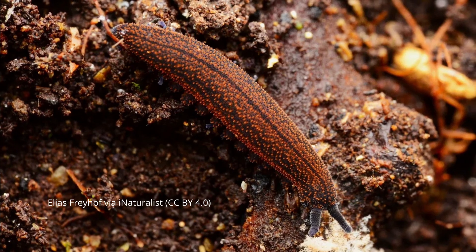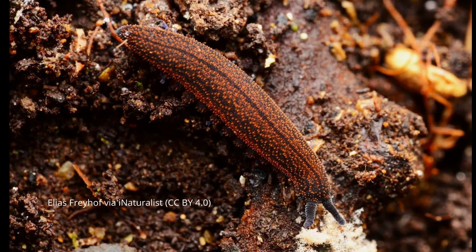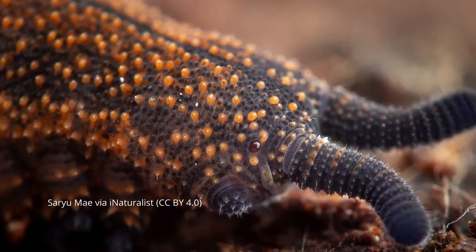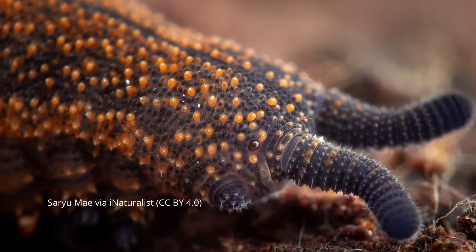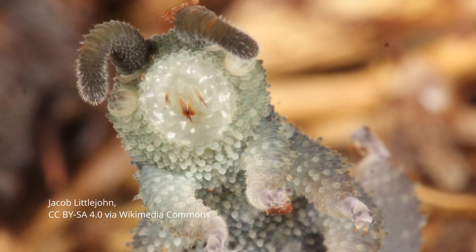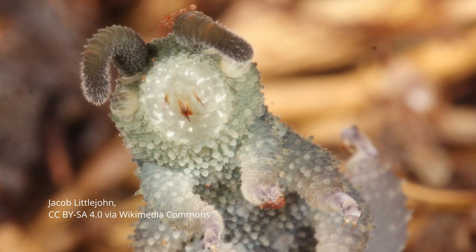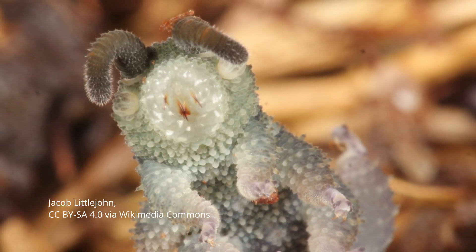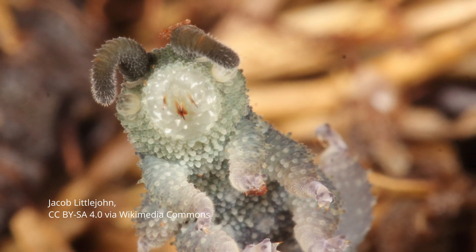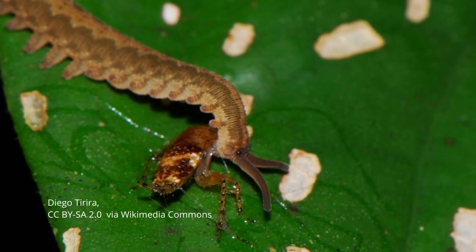They have long, wormy bodies but look a bit more like a plushy centipede. They have segmented bodies with fat, stubby little legs with clawed feet, antennae, a chewing mouth, and they're covered with little nodules called papillae — which is where they get the name velvet worms. They look quite fluffy.